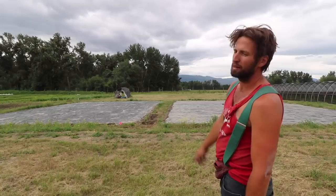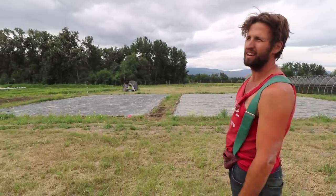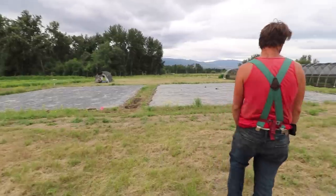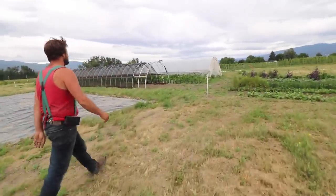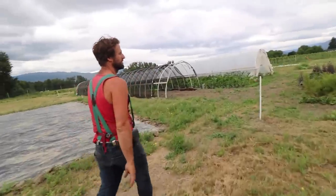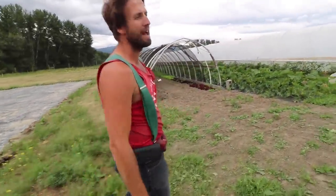You can see I've got tarps. I am going to plant some storage roots — a block of beets and a block of carrots — to put in my cooler over the winter. And then this is going to be a perennial garden with some annuals in it.